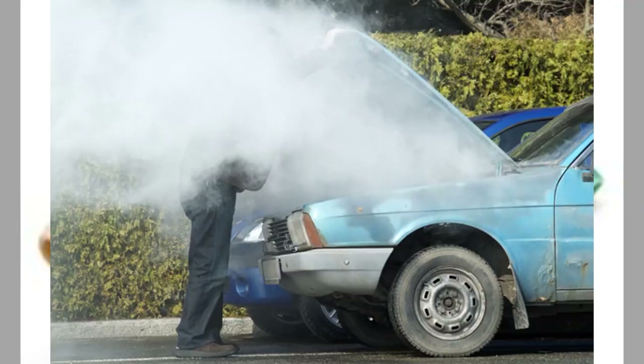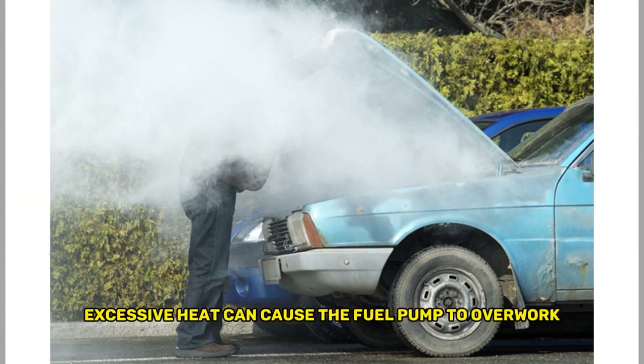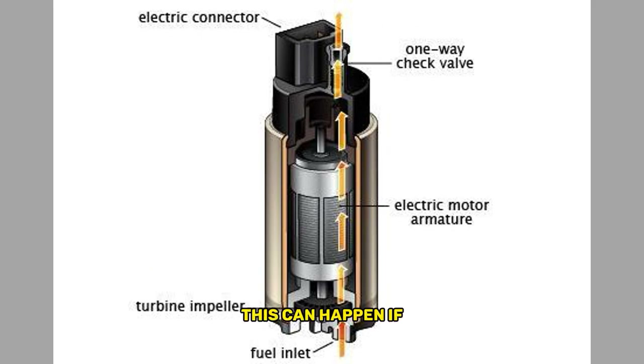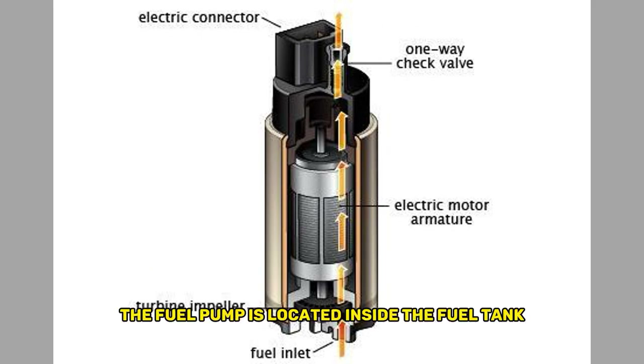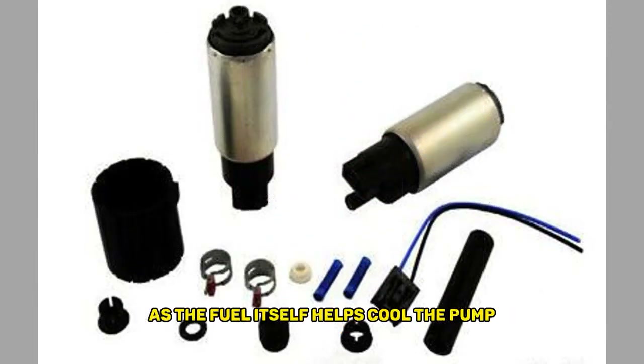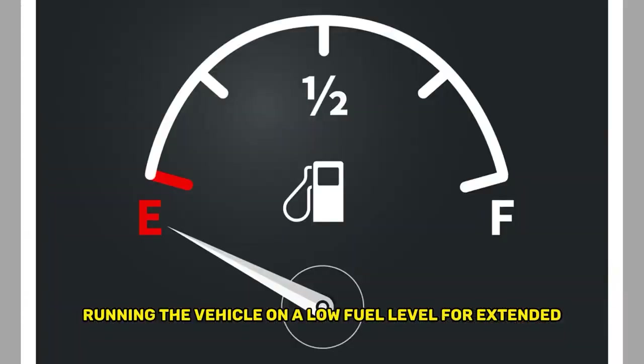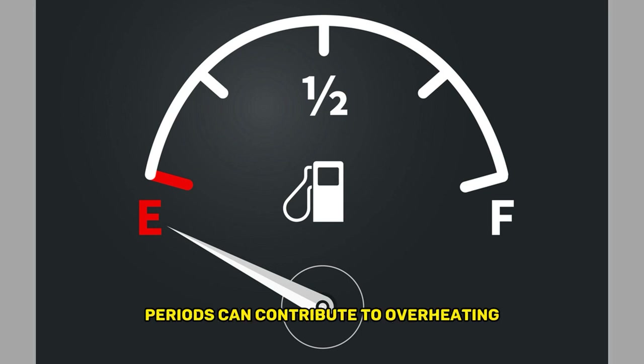Fourth, overheating: excessive heat can cause the fuel pump to overwork and eventually fail. This can happen if the fuel pump is located inside the fuel tank, as the fuel itself helps cool the pump. Running the vehicle on a low fuel level for extended periods can contribute to overheating.